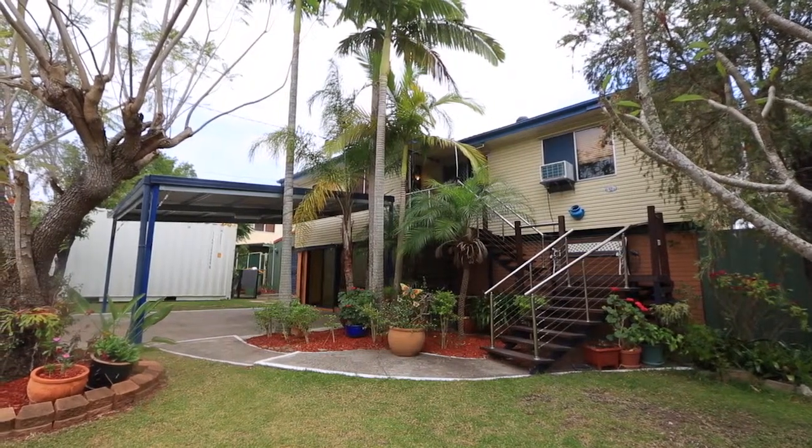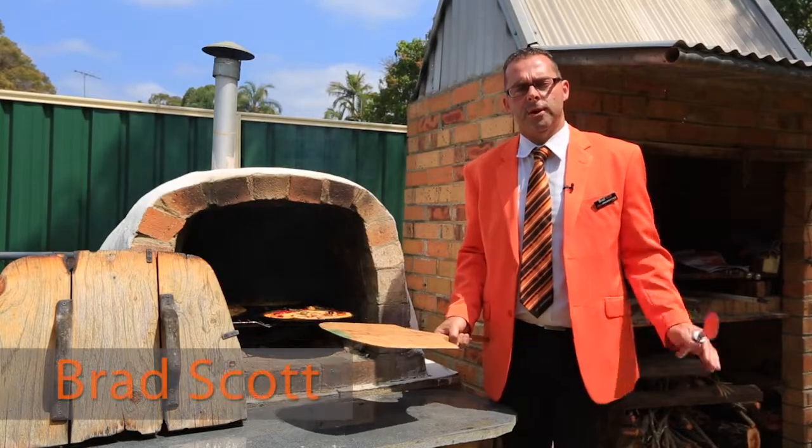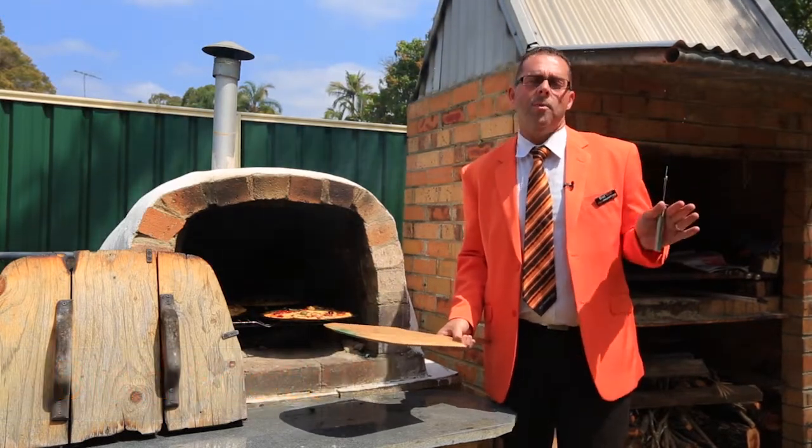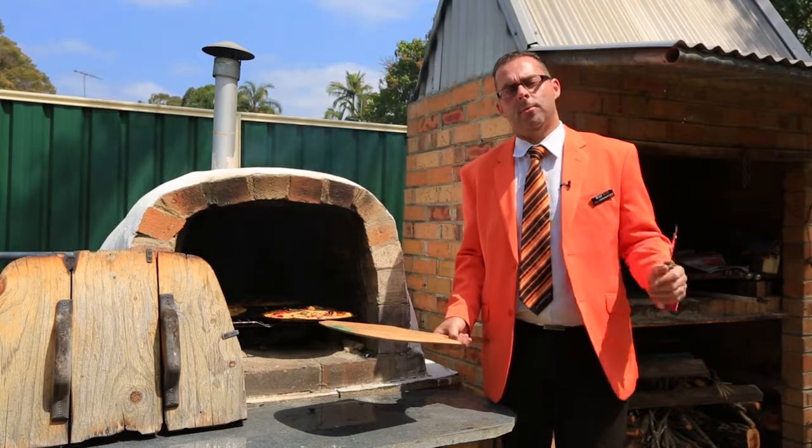Hi guys, I'm Brad Scott from All Properties Group and we're here at 12 Saratoga Street in Browns Plains. I believe you don't just buy a house, you buy a home, and it's where you bring up your family — that's really important.